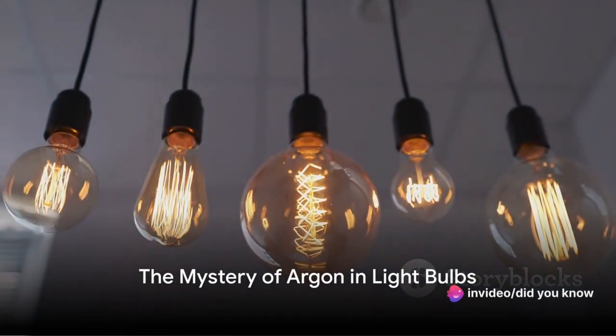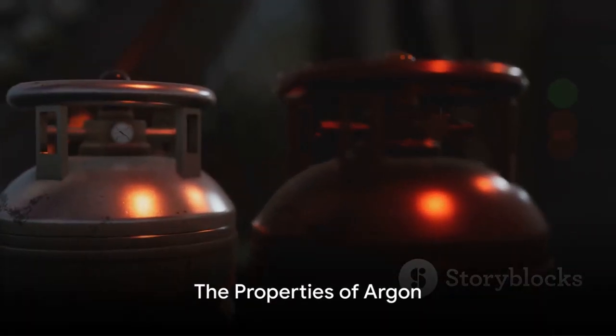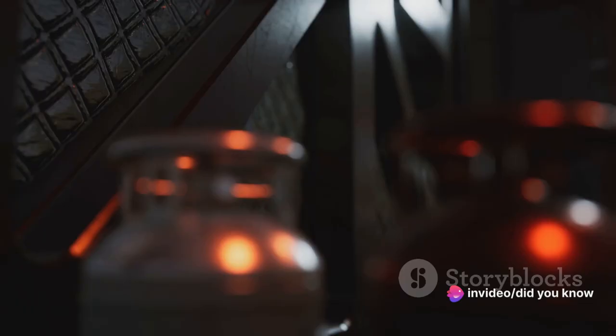Ever pondered the mystery of why argon is filled inside bulbs? Well, prepare to illuminate your understanding of this seemingly ordinary household item. Argon, a noble gas with the atomic number 18, is colourless, odourless and tasteless in both its liquid and gaseous states.